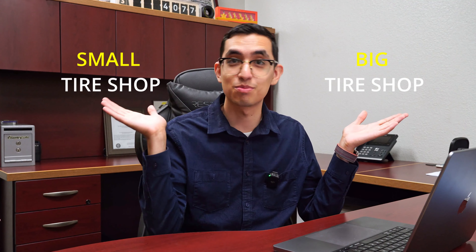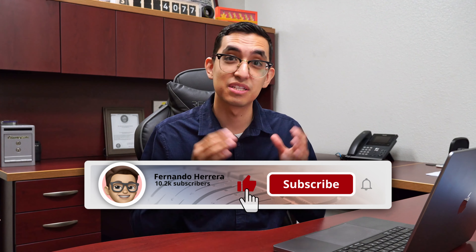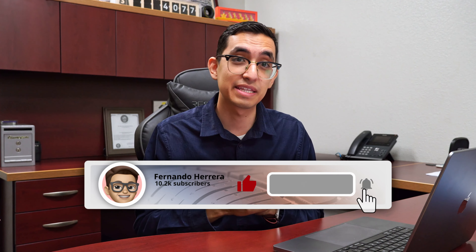What is going on guys, welcome back. My name is Fernando Herrera and in this video I'm going to be explaining to you the difference in business model of having a big tire shop and a small tire shop. Before we continue, please help me by smashing that like button, subscribe, and consider following me on LinkedIn or Instagram for more daily updates.